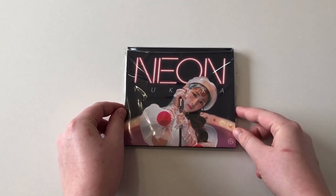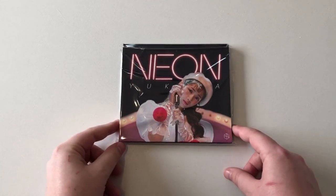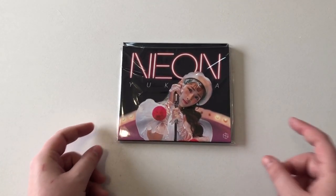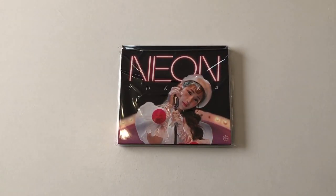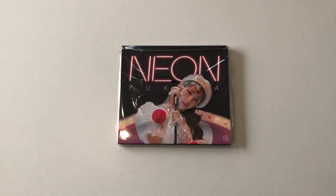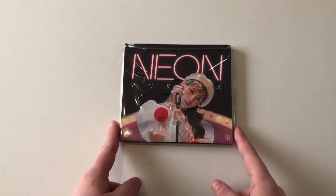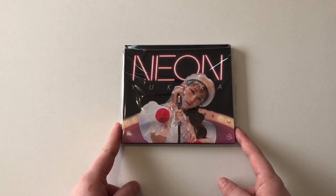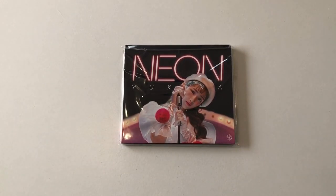And here we go! So this is the item that I picked up. This is Yukika's Neon promo single — this was her debut album. They did release these physical versions. They had signed ones, but I was unfortunately not able to find a signed one for sale. But I picked up the unsigned version because I really really wanted this and I wanted to look through the photo book.